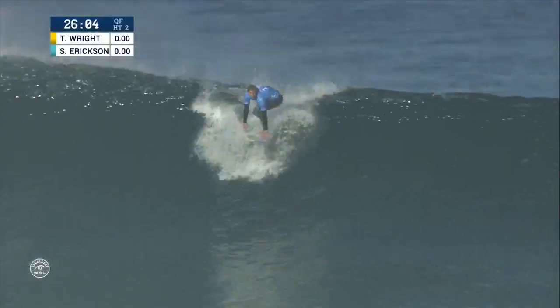Right now, let's talk about the two surfers in the water. Tyler Wright, the number one on the Jeep leaderboard, up against Sage Erickson. Sage Erickson having quite an event. Let's watch Women's Pro at Trestles.